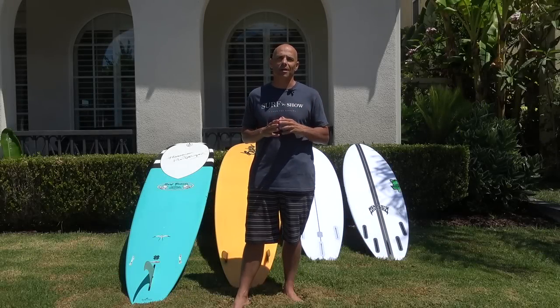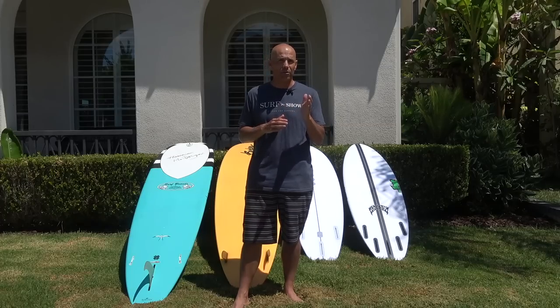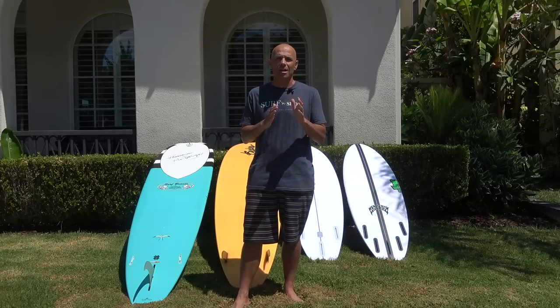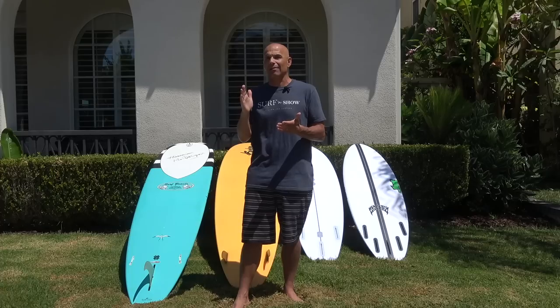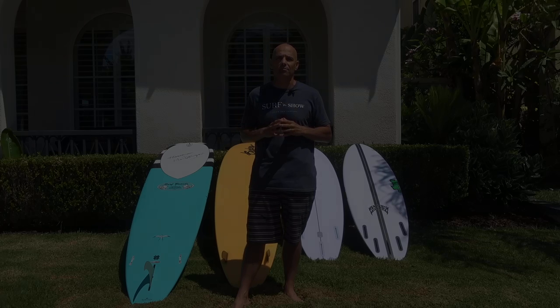Hey guys, welcome to Surf'n'Show. I'm Noel Salas, and today I've got some surf tips for you beginner to intermediate surfers. Sit back, get your favorite drink, and enjoy the show.